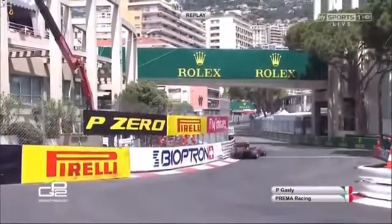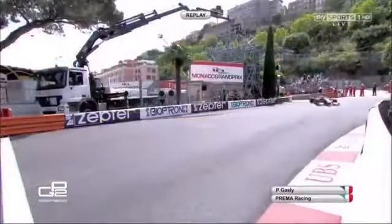So that's Gasly into the final turn, doing what Nigel Mansell said he had to do. Well, it's a little bit more than rubbing the Pirelli logo off the tires.